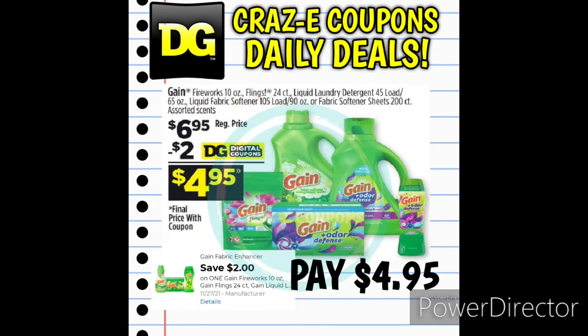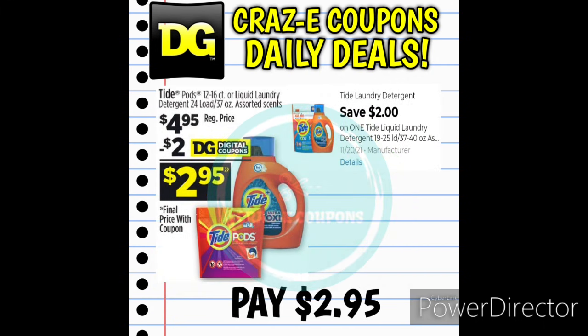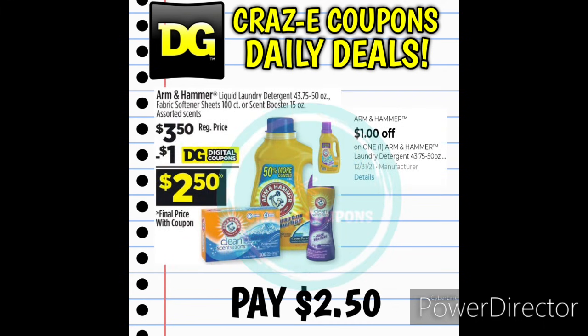We also received a new 2-off-1 digital coupon for Gain Laundry Products — these are priced at $6.95, and after the $2 coupon you'll pay $4.95. We also have a 2-off-1 for Tide Laundry Detergent or Pods — priced at $4.95, after the coupon you pay $2.95. And we received a 1-off-1 for Arm & Hammer Laundry Products — the liquid detergent, fabric softener sheets, or scent boosters are $3.50, leaving you paying $2.50 after the coupon.